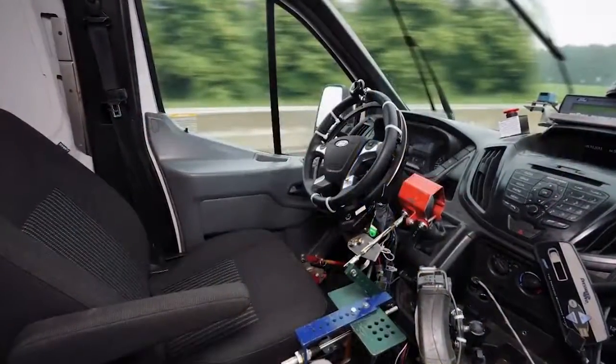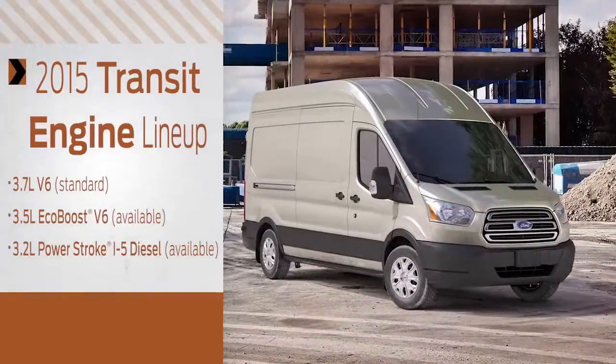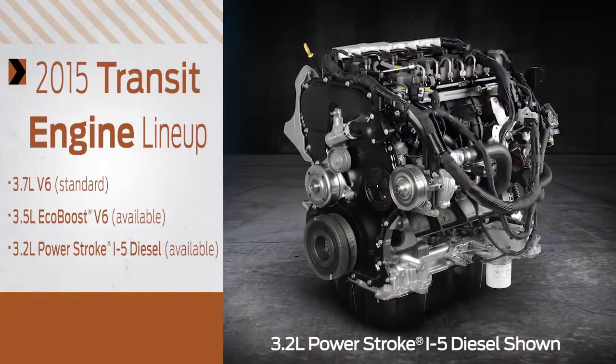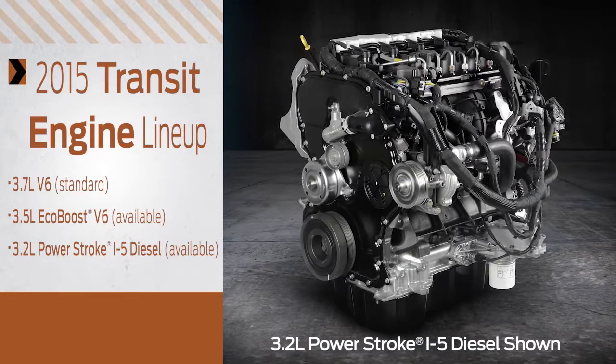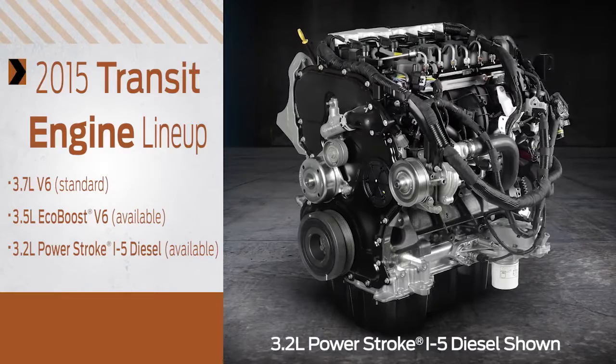The 2015 Transit also features a line of flexible powertrains: the 3.7-liter V6 engine, the available 3.5-liter EcoBoost V6 engine, and the available 3.2-liter Power Stroke i5 diesel engine.